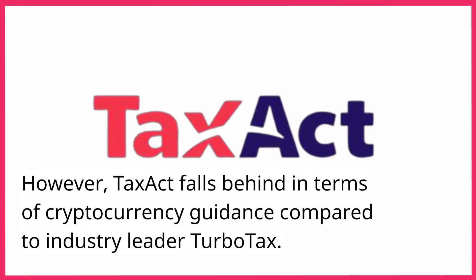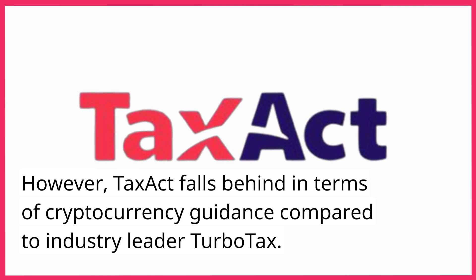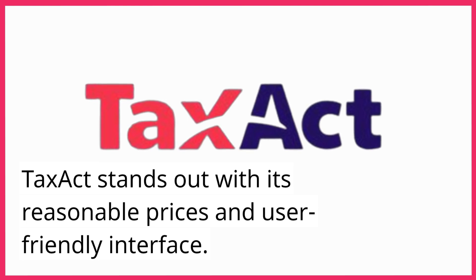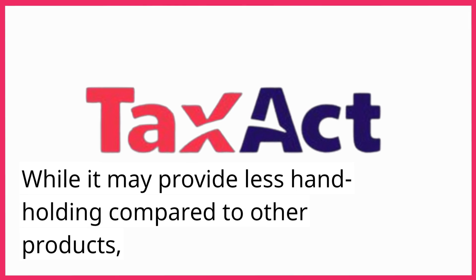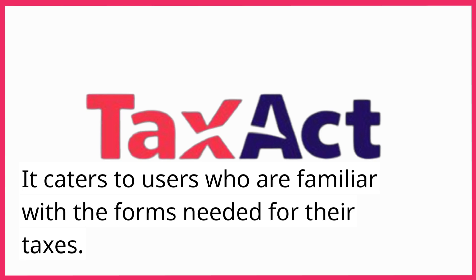However, TaxAct falls behind in terms of cryptocurrency guidance compared to industry leader TurboTax. TaxAct stands out with its reasonable prices and user-friendly interface. While it may provide less hand-holding compared to other products, it caters to users who are familiar with the forms needed for their taxes.